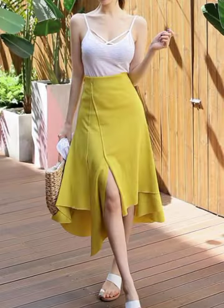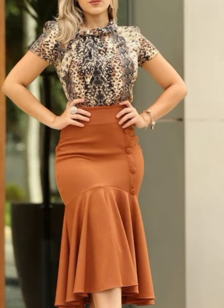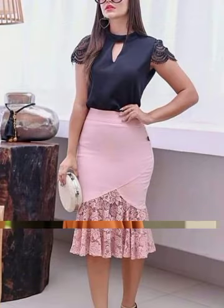In today's video I have very lovely ladies and girls skirts designs. You will see different types of skirts — plated skirts, and different other types of skirts.